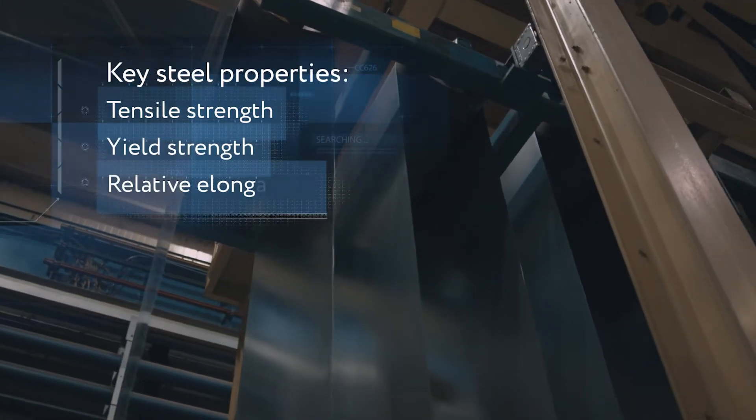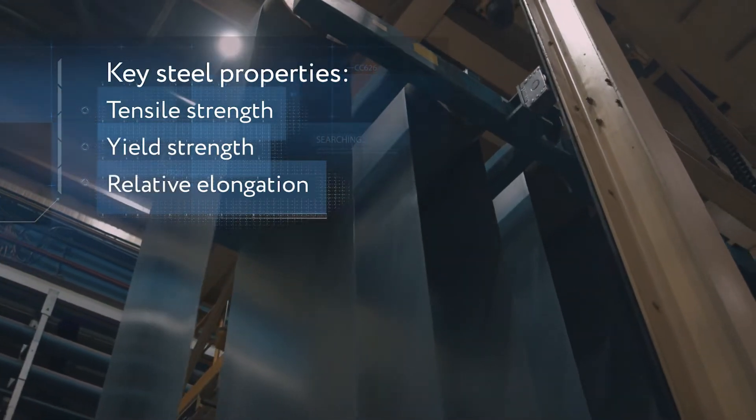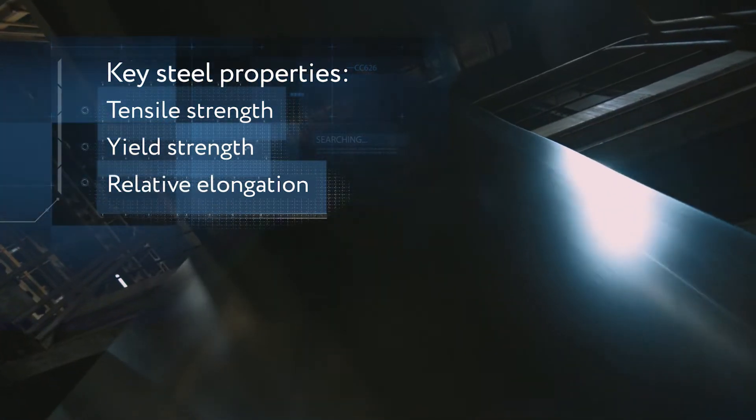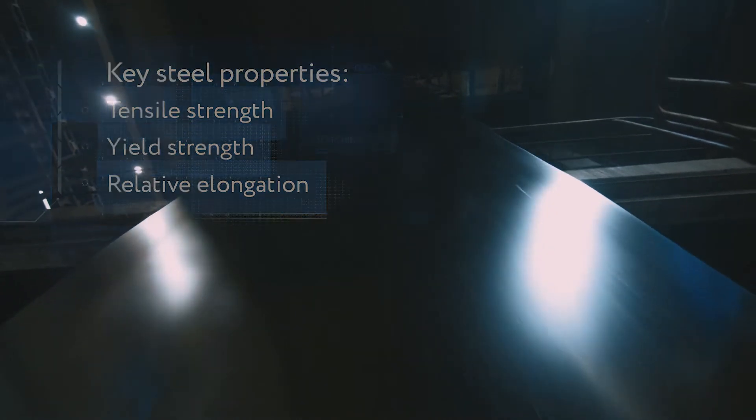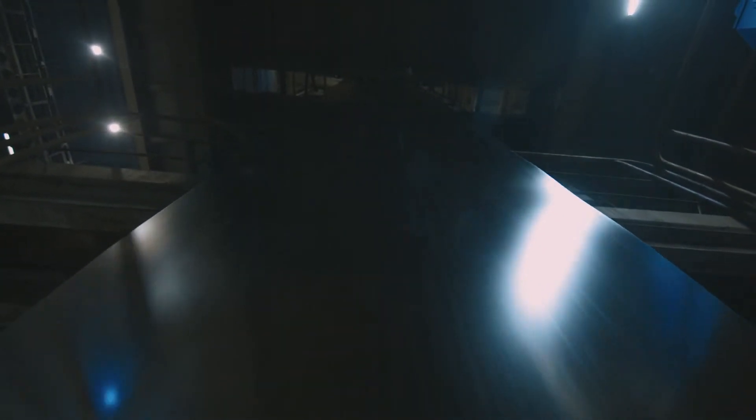The main consumer advantages of cold rolled steel sheets are exceptional surface cleanliness and a broad range of physical properties. These stem from the metal structure and are 60% dependent on its chemical composition.